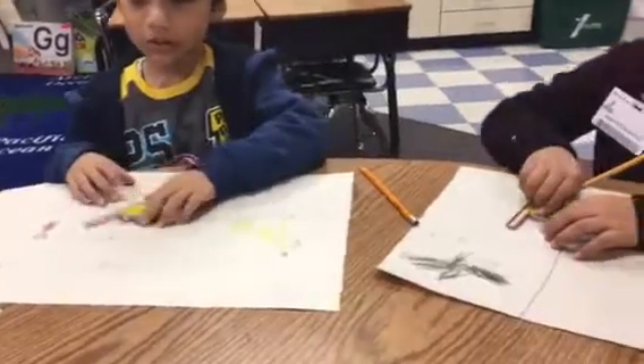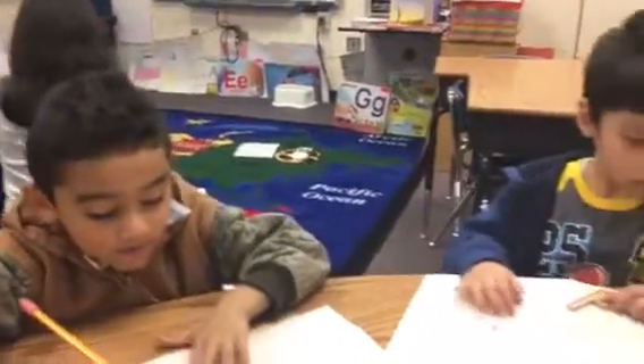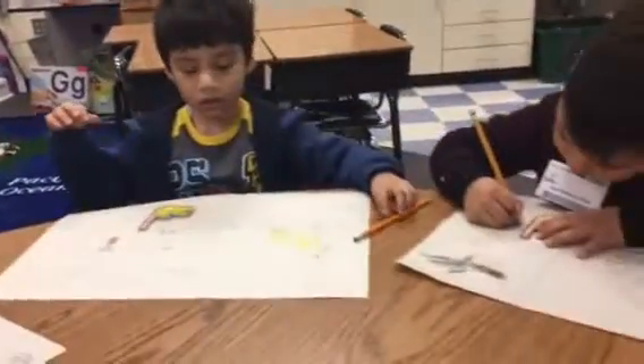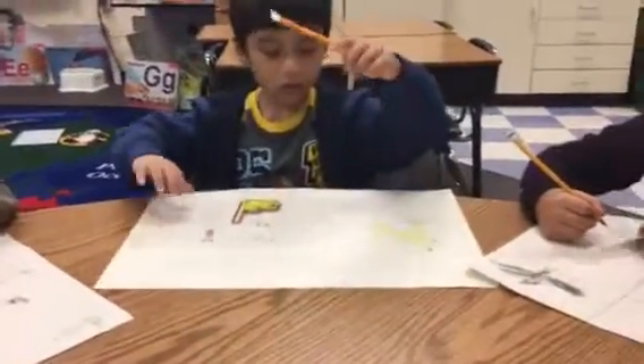What's this? The gate. Gate. Okay, so now we've got to write the word gate. You ready? G. G. What letter do I need? G. G. Yes. G. A. G. A. A. Yes.